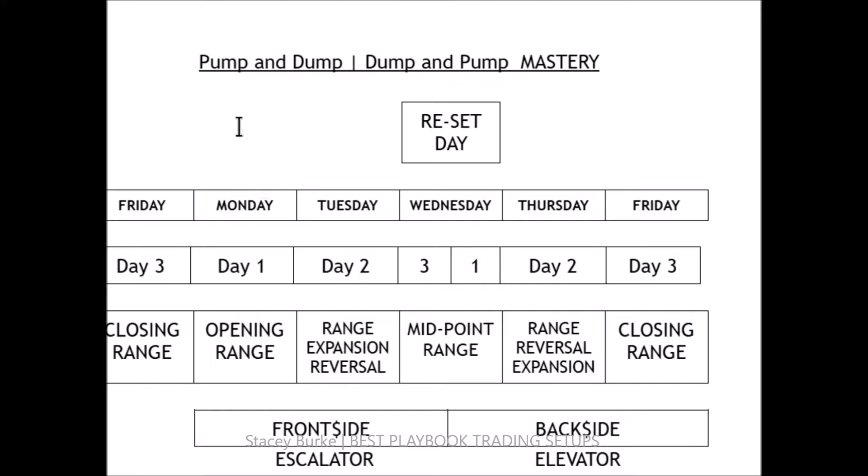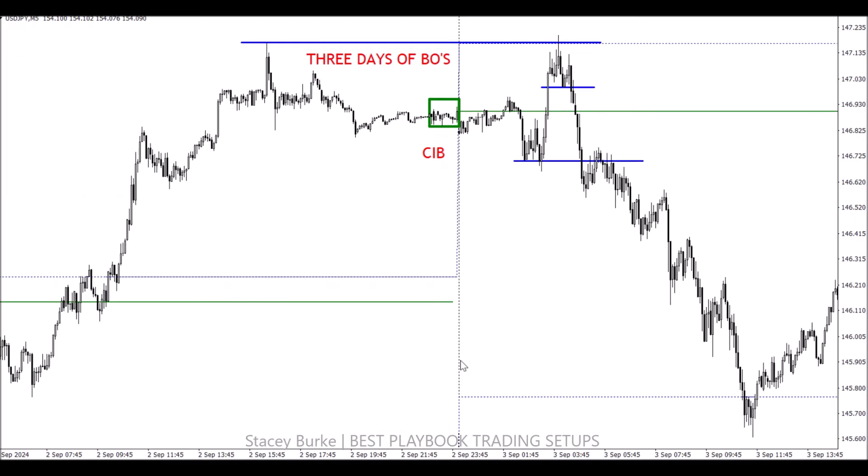Monday is the new day one — the opening range in a new week — which sets our initial high and low heading into the new week and helps form our thesis as the front side evolves. Day two typically expands the range. Wednesday, day three, is the midpoint range of the week and resets to a day one into the back side. On Thursday we can typically see range reversal setups, but also range expansion setups in a strongly trending market. Friday, day three, is the closing range of the week.